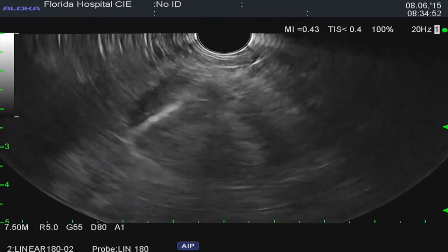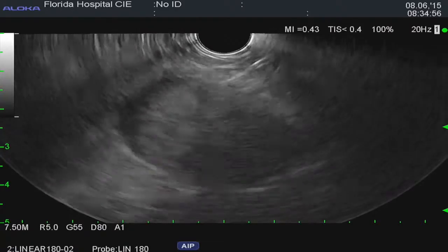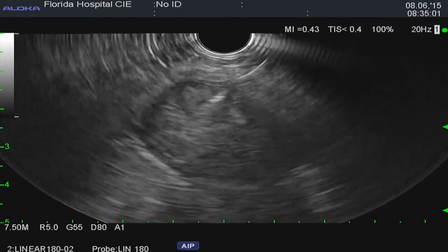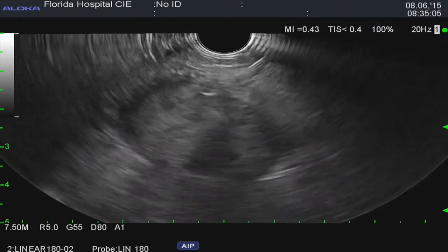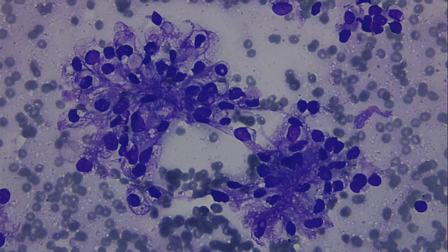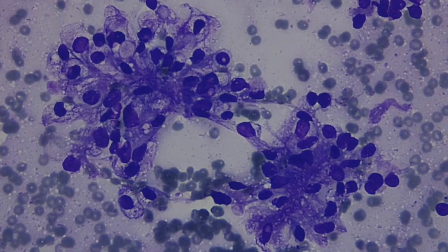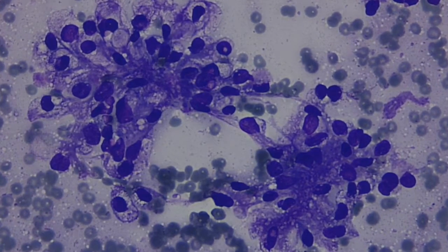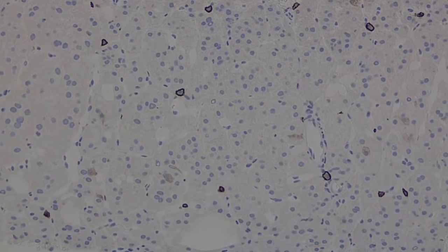Using a 22-gauge needle, the mass was sampled using the fanning technique. The on-site cytological evaluation revealed cells with a foamy cytoplasm suggestive of renal cell carcinoma, which was also confirmed by cell block and immunohistochemistry.